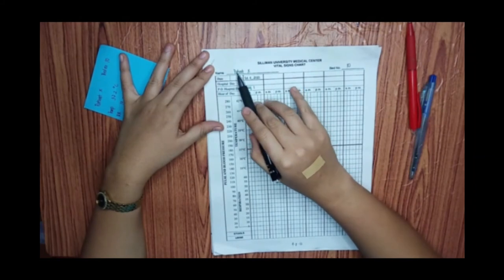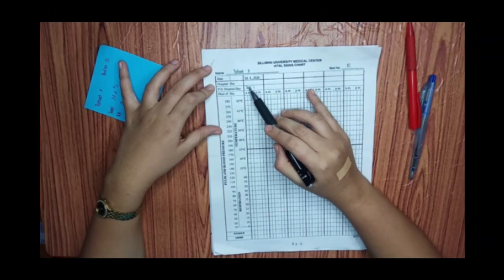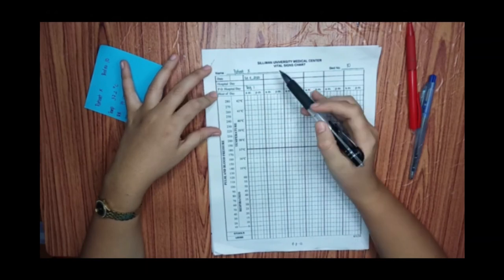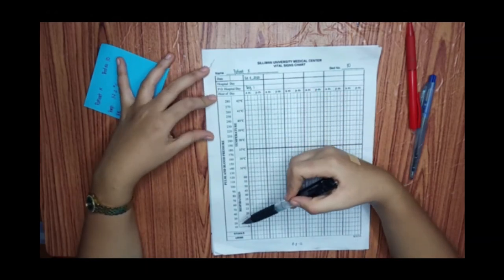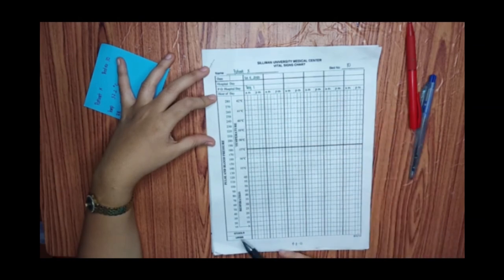Here you can see the TPR chart from Silliman University Medical Center. You can see the name, the bed number, the date, the hospital days of the patient, the temperature, respiration, pulse and blood pressure, and there is also space for stools and urine.